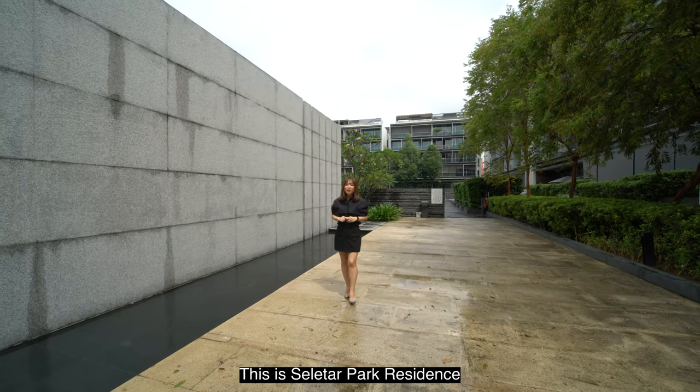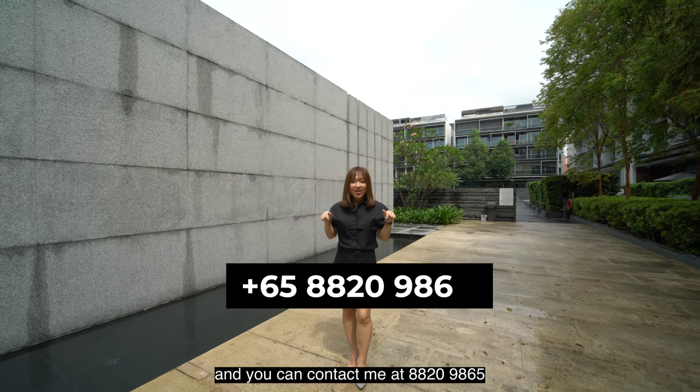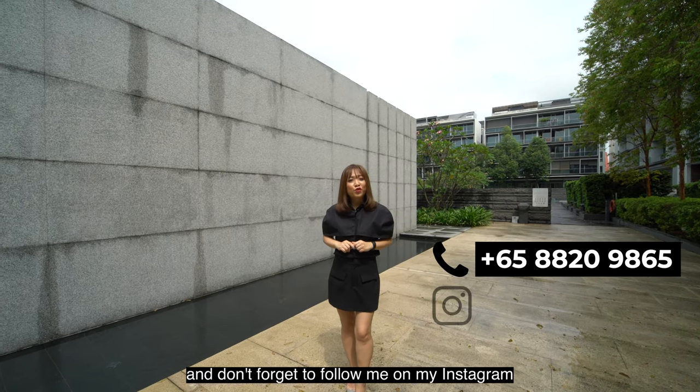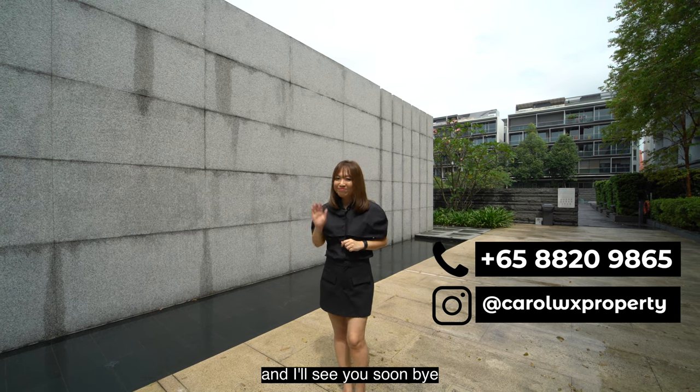This is Solita Park Residence. I'm Carol Wong and you can contact me at 8820-965. Don't forget to follow me on my Instagram, carolwxp. I'll see you soon — bye!